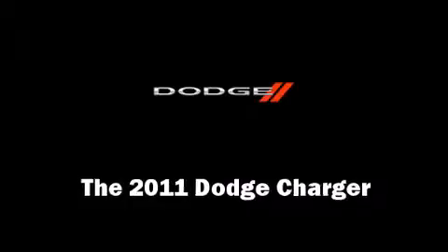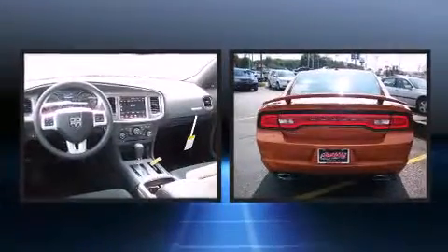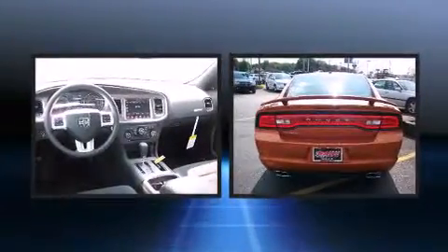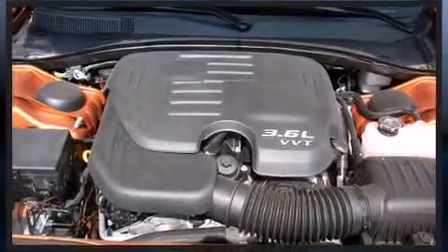The 2011 Dodge Charger. This four-door, five-passenger sedan leads among competitors in its segment. It features an automatic transmission, rear-wheel drive, and a refined six-cylinder engine.